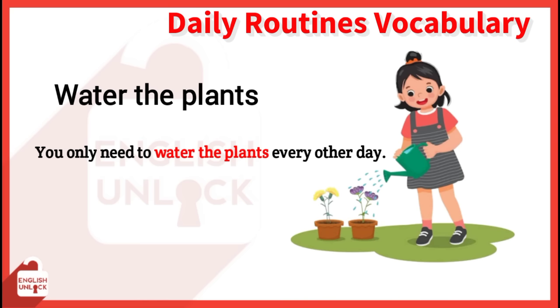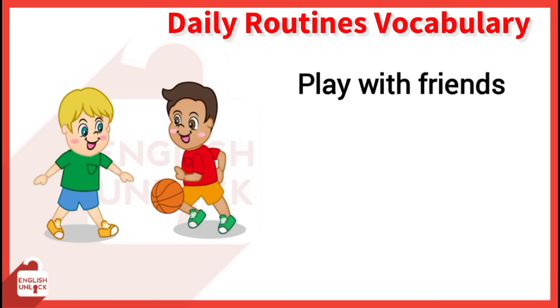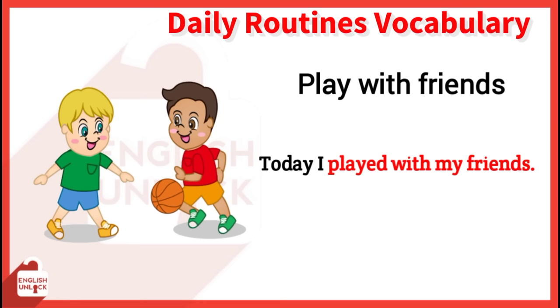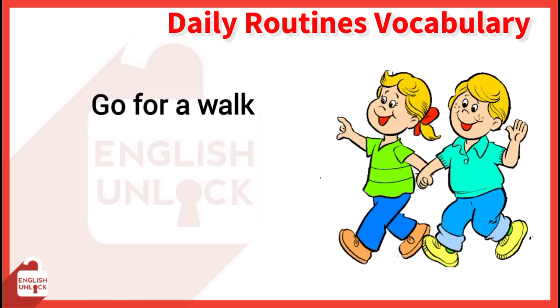Feed the dog. We feed our dog three times a day. Play with friends. Today I played with my friends. Walk the dog. Mary always walks the dog before she goes to bed. Go for a walk. Let's go for a walk in the park.